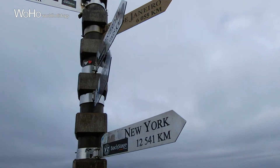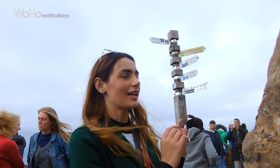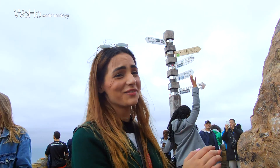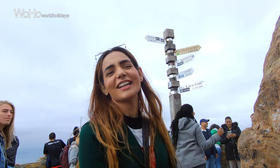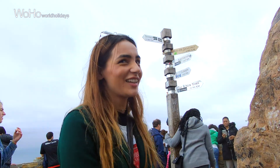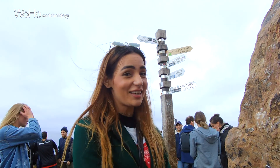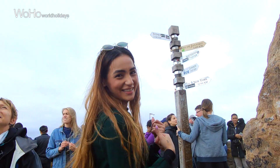So right behind me, as you can see, there's a pole. It has mentioned all the directions — like Amsterdam is 9,635 km and London is 632 km. And yeah, that makes it really interesting. Lots of people are taking pictures, so I'm going to go and take more.